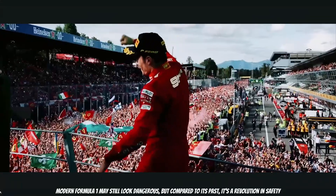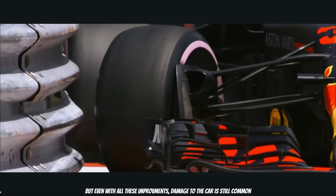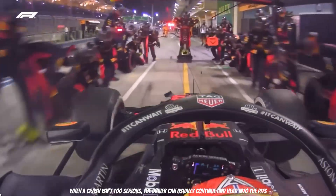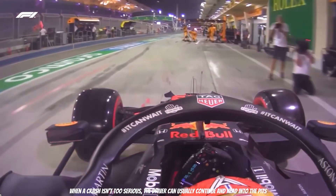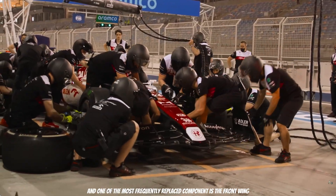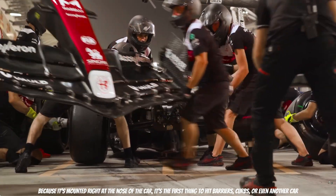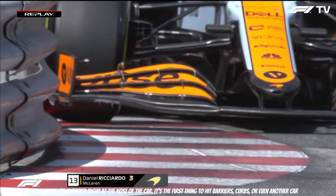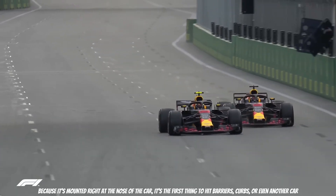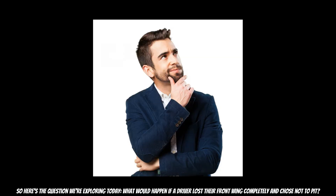Modern Formula 1 may still look dangerous, but compared to its past it is a revolution in safety. Even with all these improvements, damage to the car is still common. When a crash isn't too serious, the driver can usually continue and head into the pits. One of the most frequently replaced components is the front wing, because it's mounted right at the nose of the car — it's the first thing to hit barriers, curbs, or even another car.